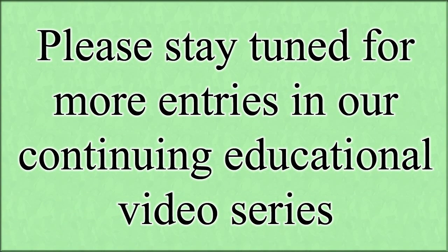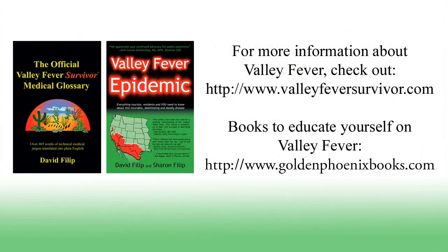Please stay tuned for more entries in our continuing educational video series. Thank you, everybody.